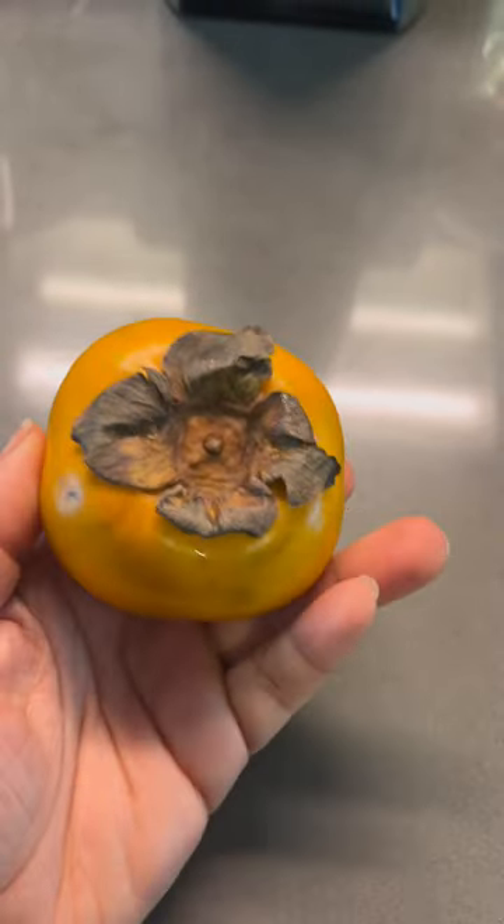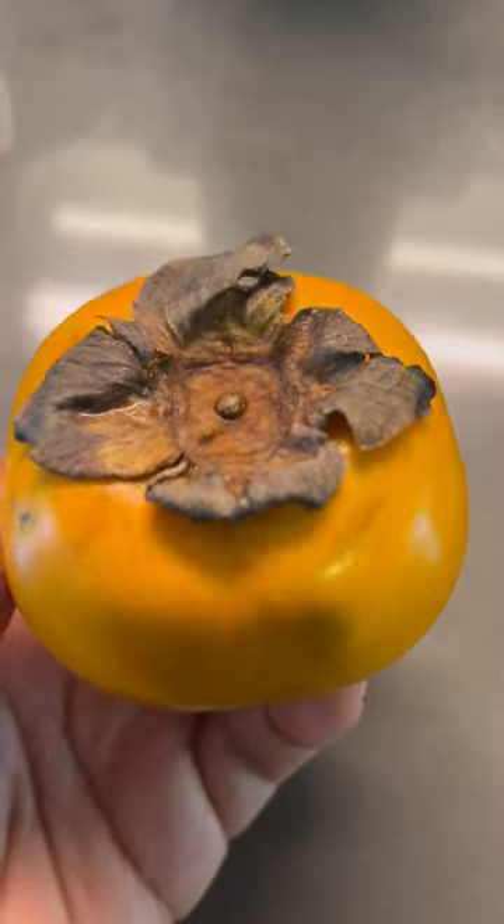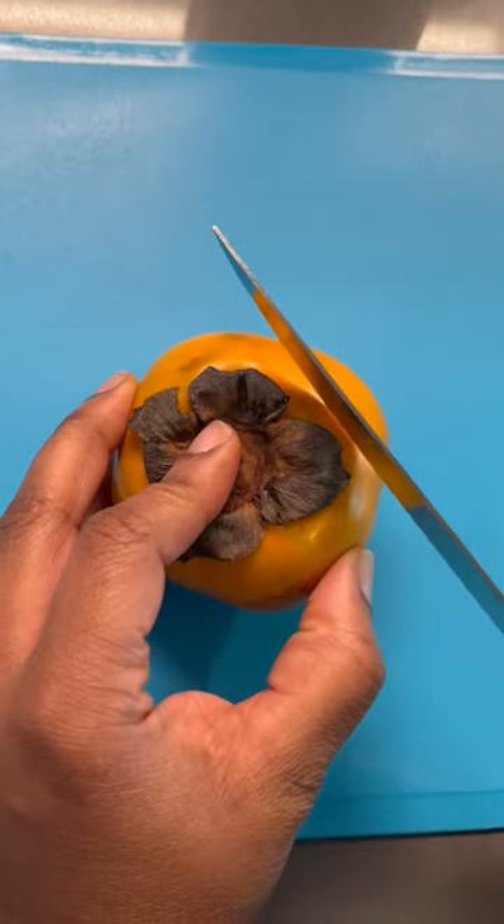The flesh of the fruit is initially firm and crisp, but can get soft and squishy if left at room temperature for a few days.